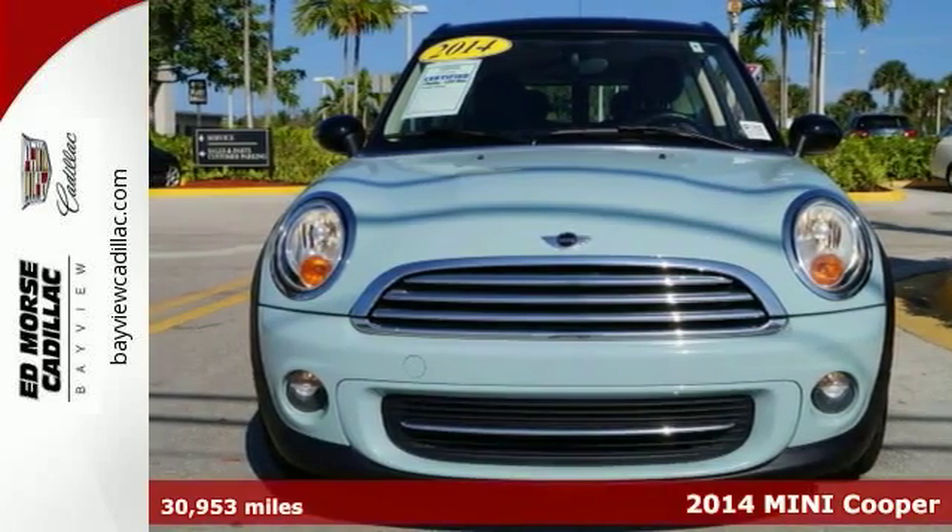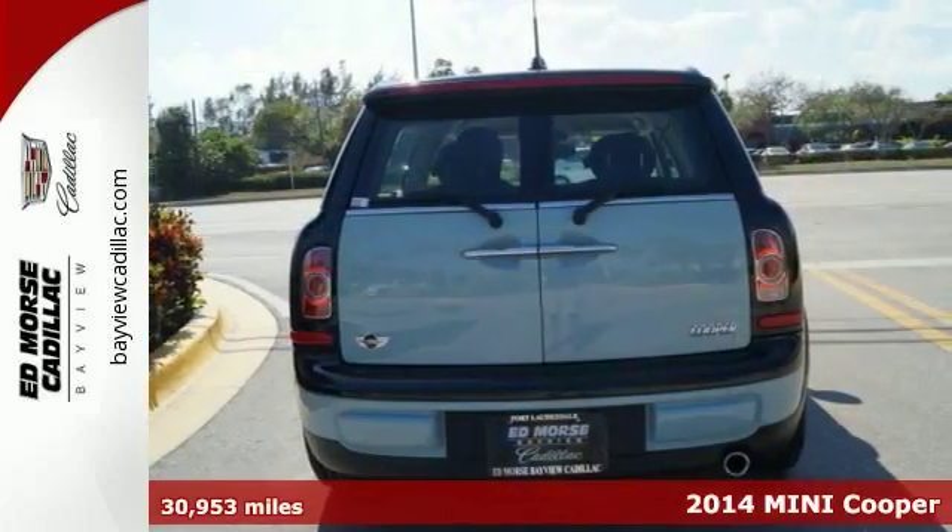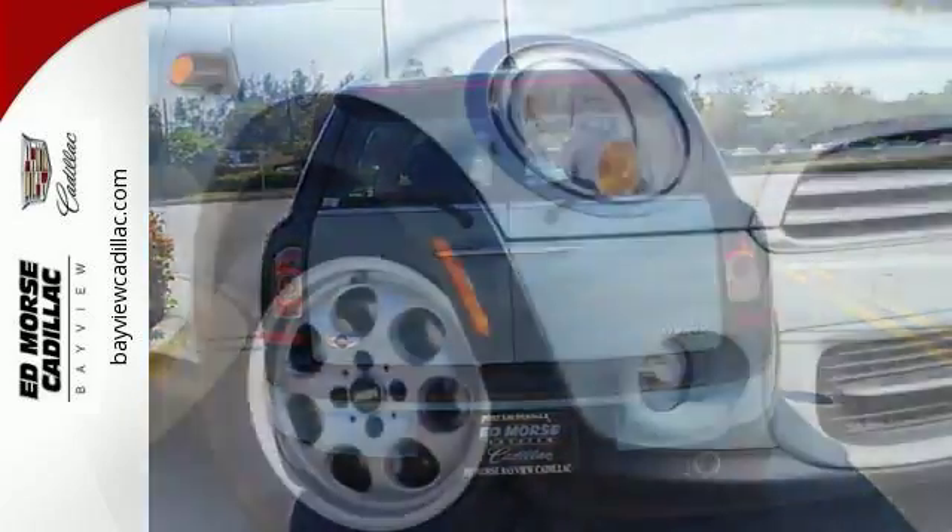It's a 2014 Mini Clubman. This one is big on style. It's a bit bigger than the classic Cooper and surprisingly spacious, seating 5.